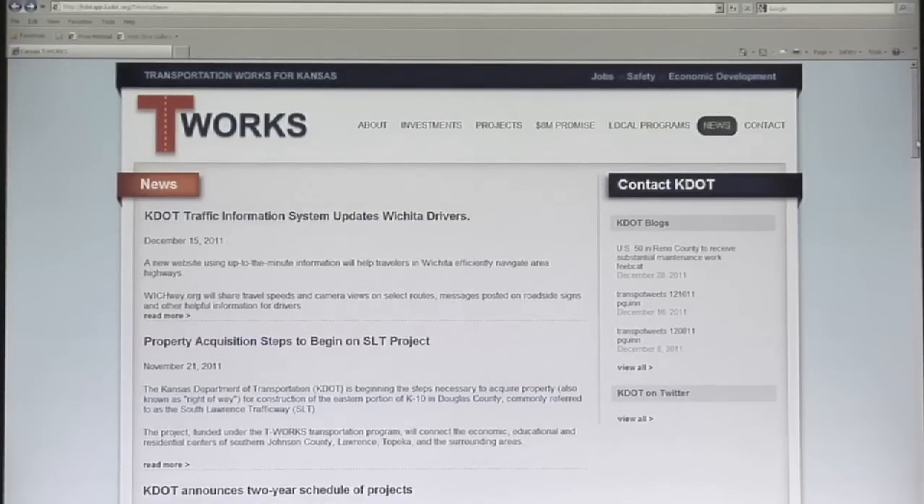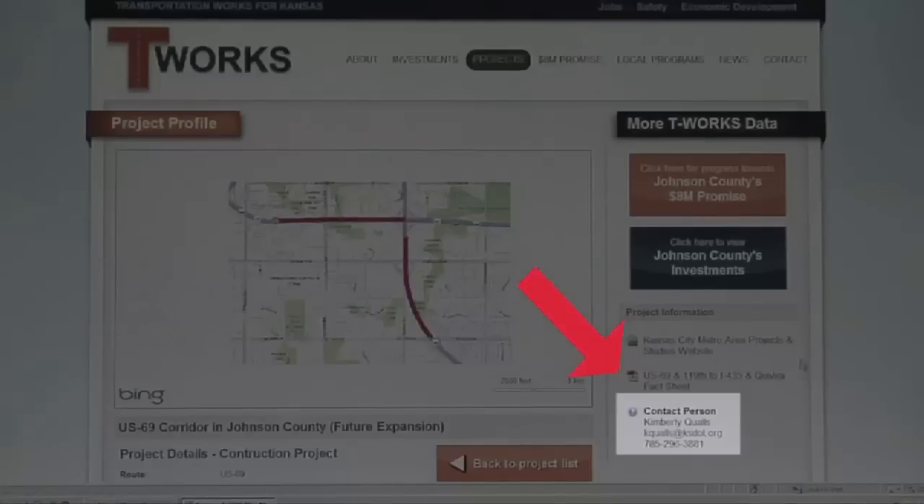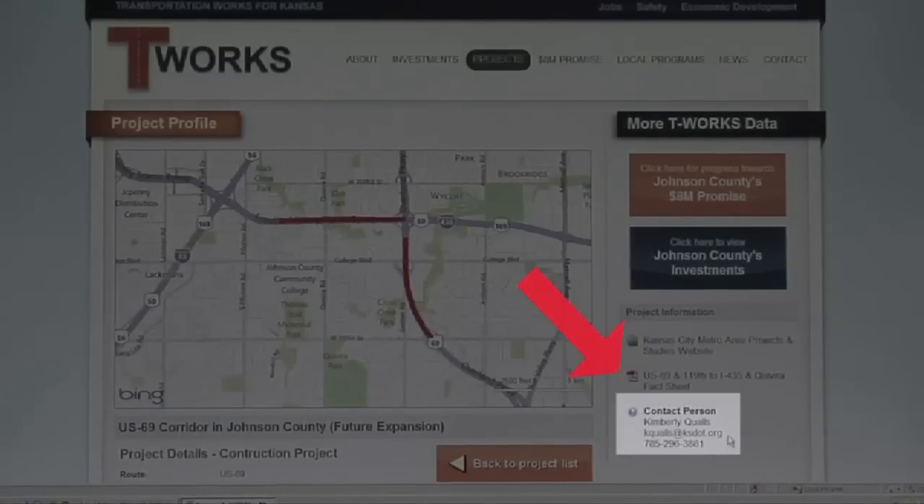The goal of the T-Works website is not only to keep Kansans informed about the transportation program, but to also solicit and encourage feedback. You can make a comment by clicking on the T-Works contact page or by contacting the specific KDOT contact person listed for each project.